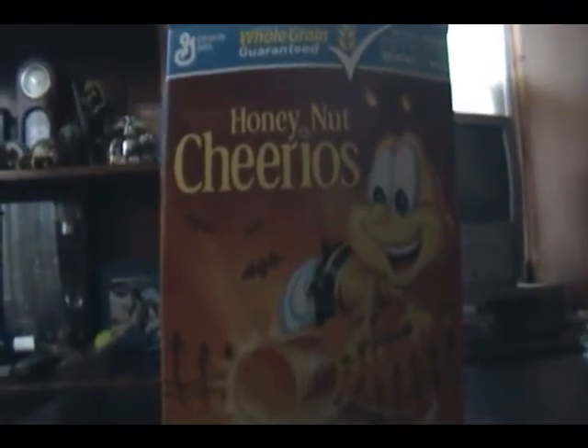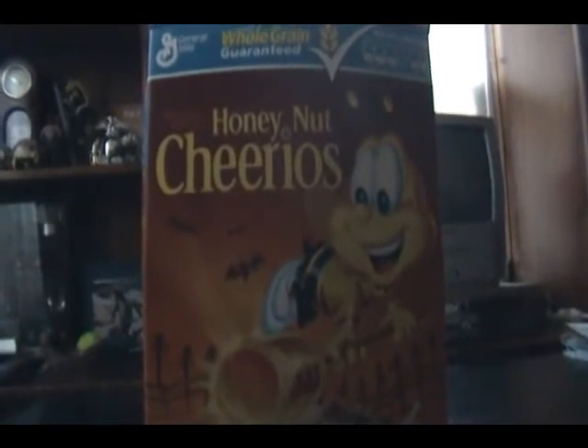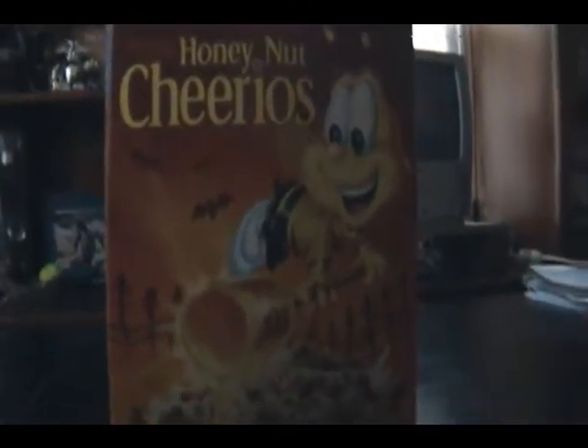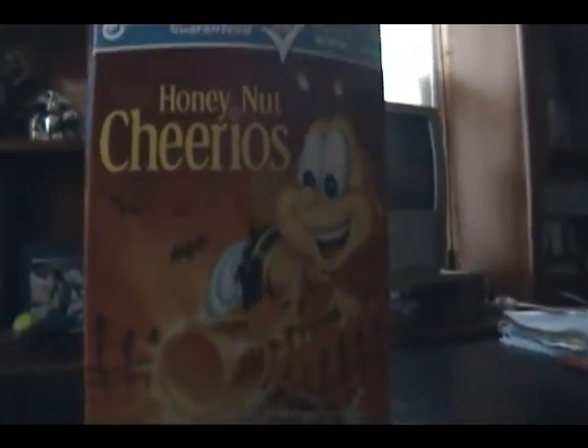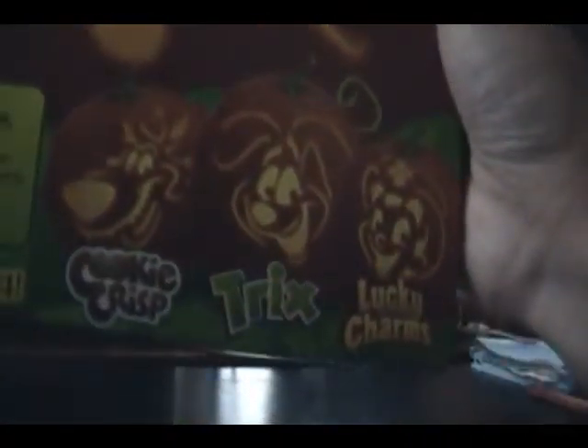You see that? This appears to be some regular Honey Nut Cheerios box, but note that my mother bought this in March. Look — there's bats, it's all orange, there's an ominous metal fence in the background. On the back, it's a Honey Nut Cheerios bee in the form of a jack-o'-lantern. And at the bottom there's Cookie Crisp, Trix, and Lucky Charms.